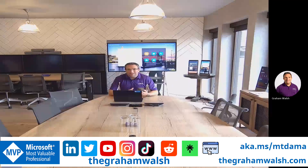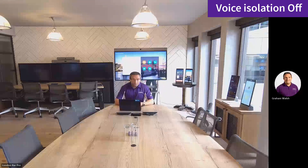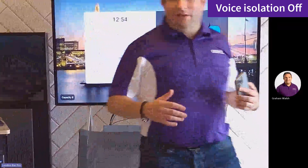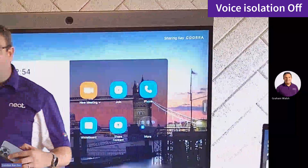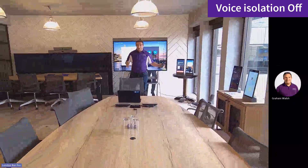Here we are in the Neat London Experience Centre and I am on a Neat Bar Pro running Microsoft Teams. As you can see, this room is quite a big open space — about seven and a half meters by probably about six meters, with a round hard floor and lots of glass around the space as well.